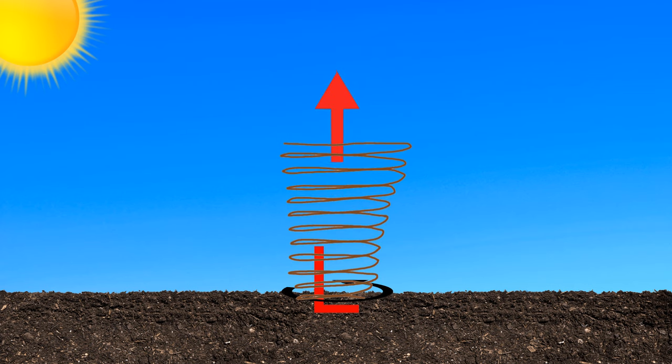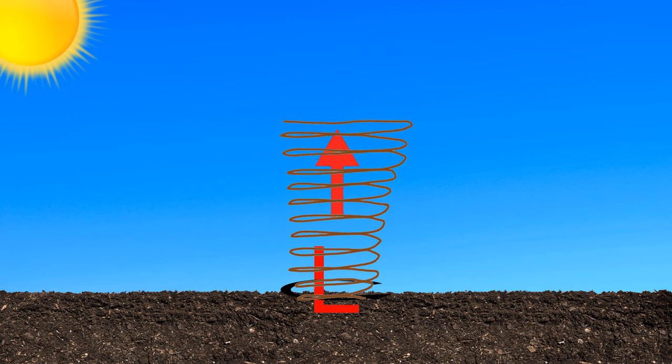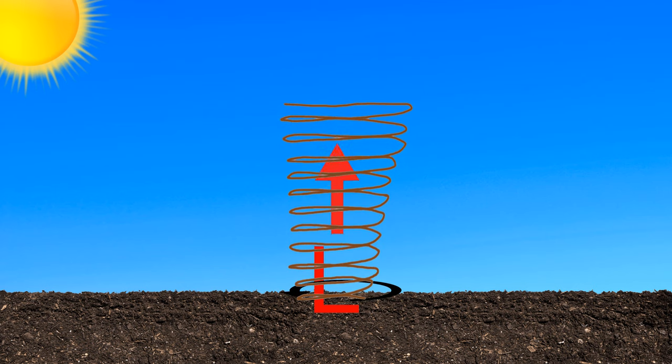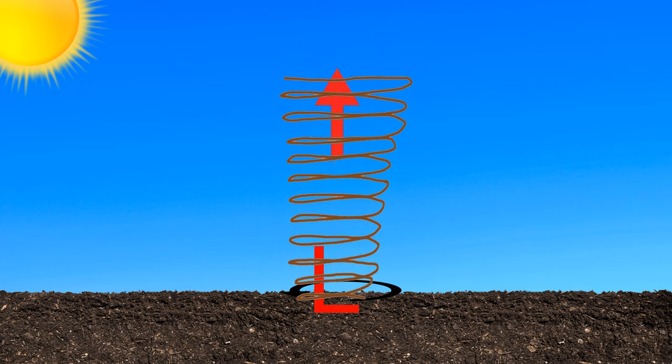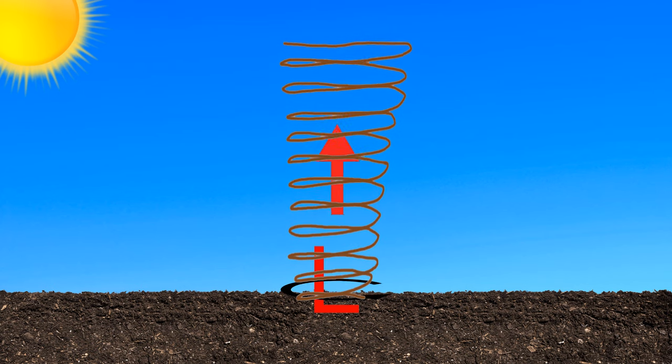Air rushes in to fill the low-pressure area; the circulation stretches vertically and speeds up. As more hot air rushes in toward the developing vortex to replace the air that is rising, the circulation effect becomes further intensified and self-sustaining, sucking up dirt and debris.